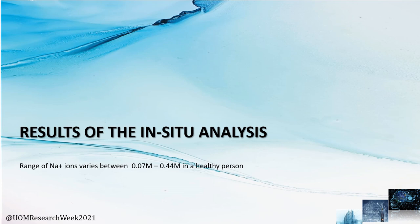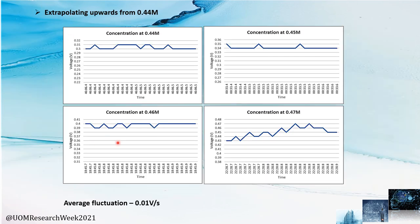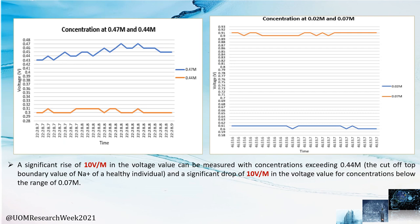Next, in-situ analysis was conducted. Sample solutions were prepared by extrapolating downwards from 0.07 M, which is the bottom range of sodium ion concentration of a healthy individual. The average fluctuation amounts to about 0.01 volts per second. Similarly, the top cutoff range is 0.04 M and samples were prepared as shown, resulting in higher fluctuations. The voltage values received for the two separate concentration ranges from the lower and higher ends were compared to establish the sensitivity of the measurement. The results show that 10 volts per mole can be achieved from the fabricated platform.